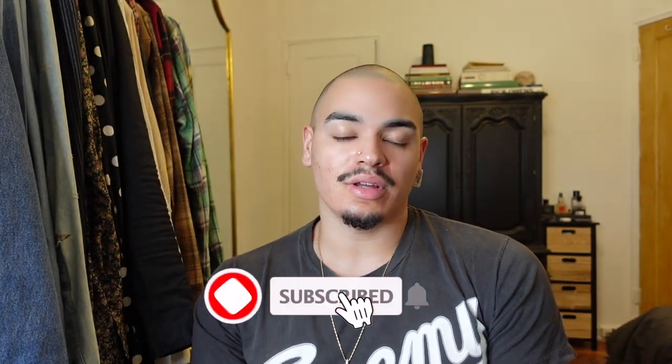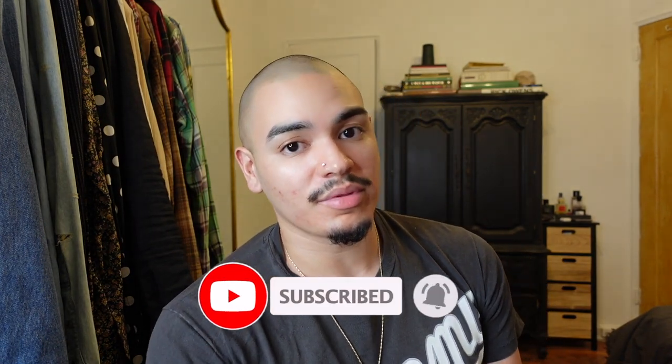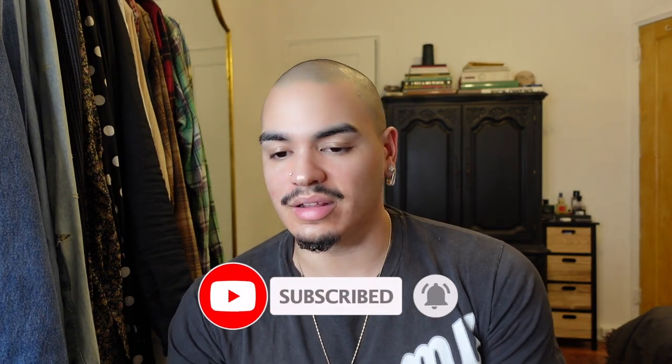What is up guys, welcome back to the channel. My name is Ariel. If you don't already know, I do men's luxury and fashion lifestyle content. If you enjoy content like this, definitely subscribe to the channel, hit the thumbs up below, and also drop me some comments at the end of this video letting me know your thoughts.